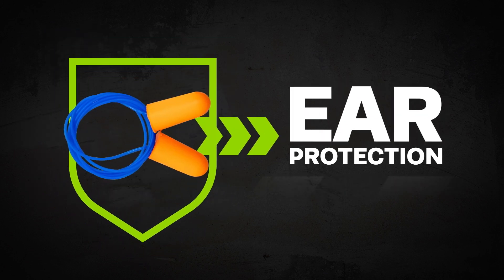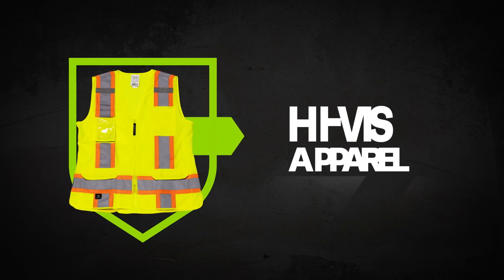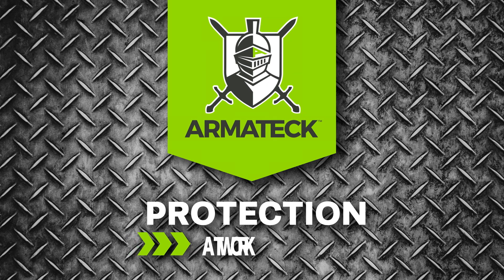Here, safety isn't just the banner we carry, it's our pledge. This is Armatech. Protection at work.